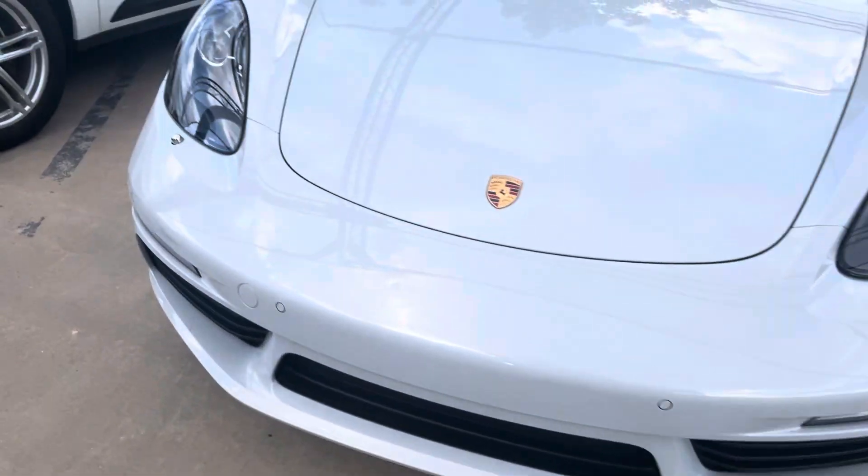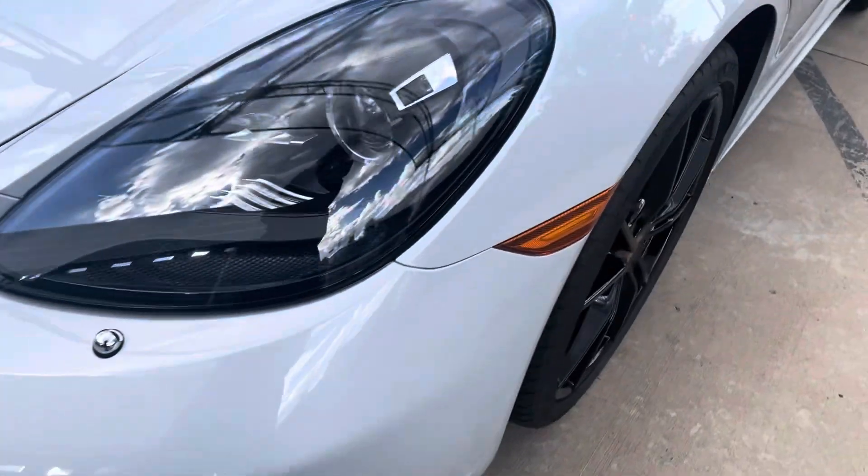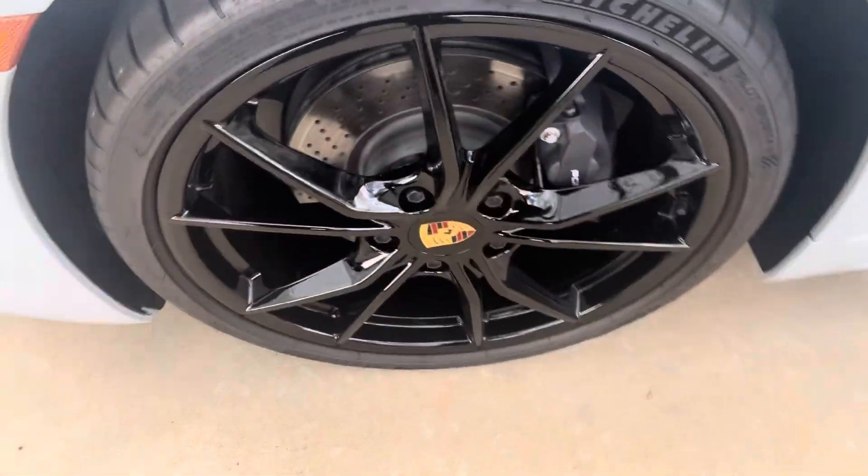Love ice gray. If you've never seen that color in person, you absolutely must. We've got the high gloss black wheels with the Porsche colored center crest.